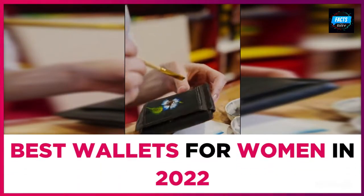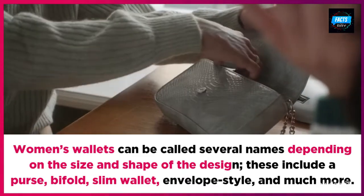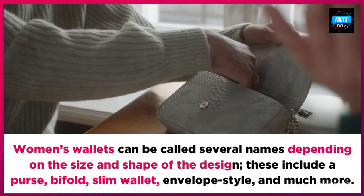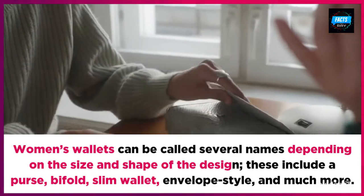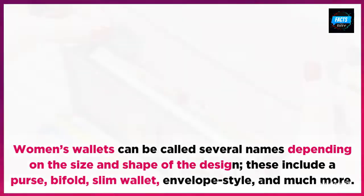Best wallets for women in 2022. Women's wallets can be called several names depending on the size and shape of the design. These include a purse, bifold, slim wallet, envelope style, and much more.